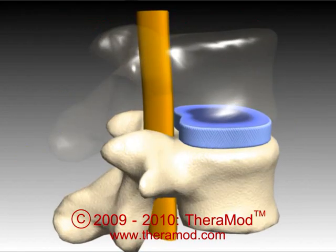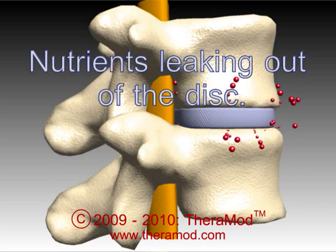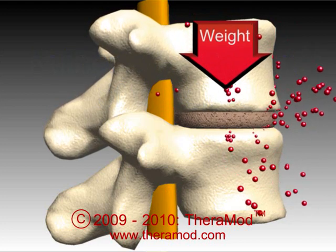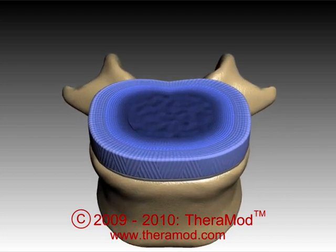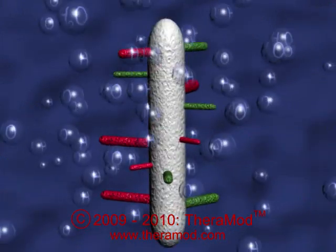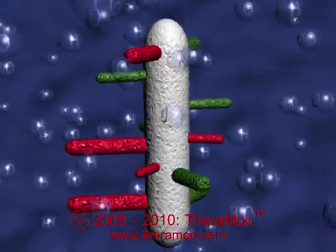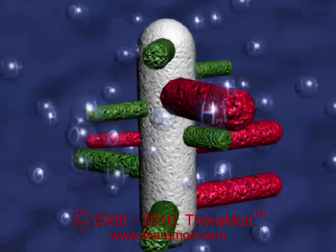Disc degeneration occurs when there is an increased intradiscal pressure, which results from increased or improper load-bearing activities, such as poor sitting posture. When the intradiscal pressure increases, the disc loses its hydrostatic behavior. The disc's hydrostatic ability is derived from proteoglycan molecules, which are the disc's super sponge-like materials capable of attracting and holding large amounts of water inside the disc.